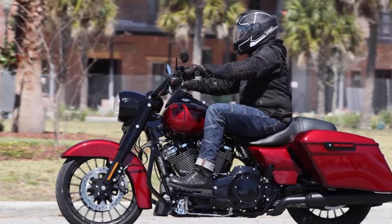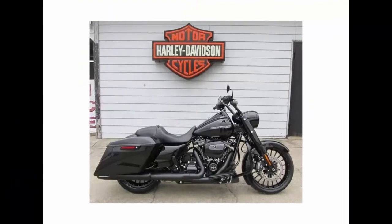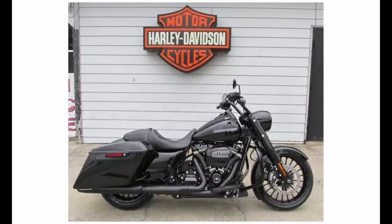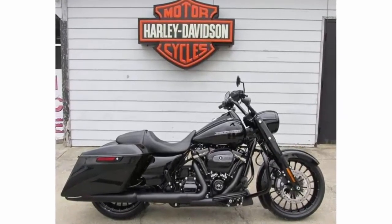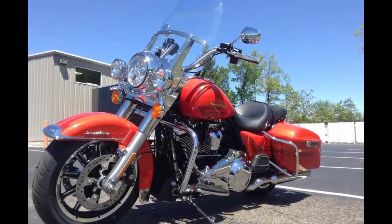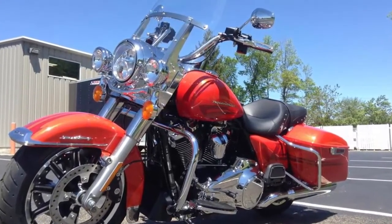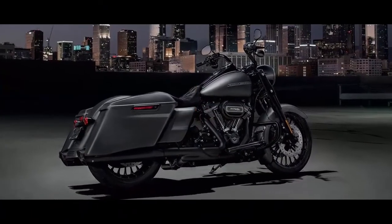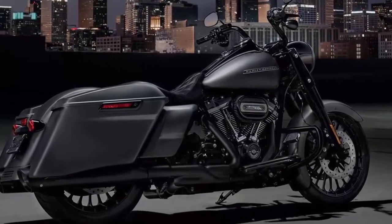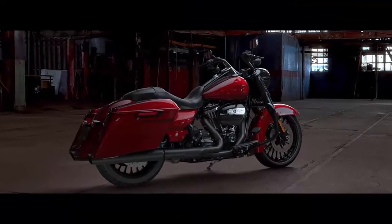For such a timeless classic ride as the Road King, there can be but one worthy adversary: the Chief Vintage from Indian Motorcycles. In the looks department, both rides enjoy deep roots that go back half a century, and that clearly comes out in the design. Indian takes it a step further by imitating the look of the old flathead side-valve engines popular way back in the day, which really adds some flair to the whole project. Both bikes look like they could have been ripped from the pages of a history book.